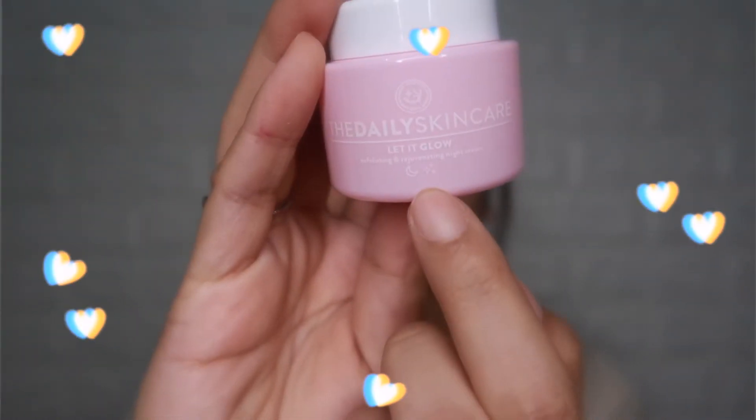Let It Glow! This is an exfoliating and rejuvenating night cream. From the packaging, you can tell it's for nighttime because there's a moon graphic on the container. The manufacturing date and expiry are on the bottom of the container. Just like the sunscreen, it contains 10ml of product. Three key ingredients in this cream: niacinamide, vitamin C, and alpha-arbutin. Alpha-arbutin reduces dark spots and evens out complexion. Niacinamide — my favorite — minimizes the appearance of pores, reduces redness, fine lines, and wrinkles, and can even lighten acne scars. Vitamin C prevents premature skin aging. It's recommended to use Let It Glow before bedtime — apply it generously and evenly on your face using an upward motion.